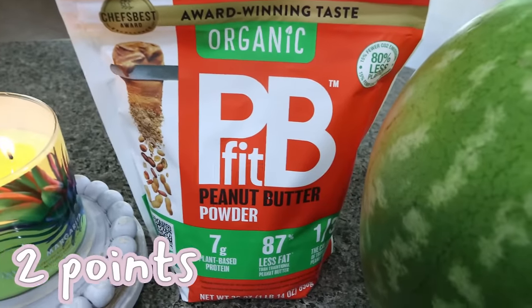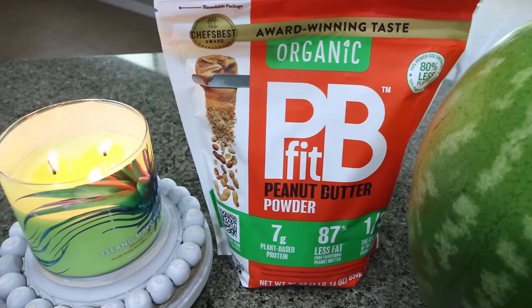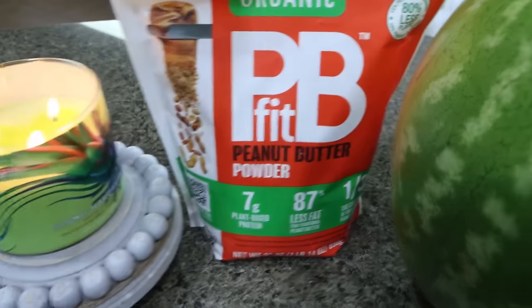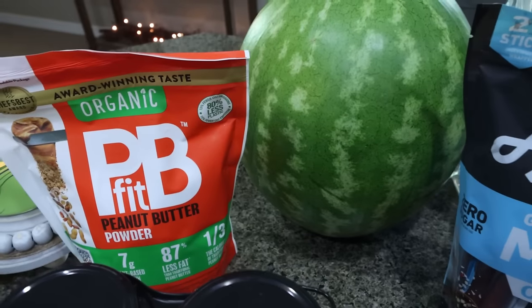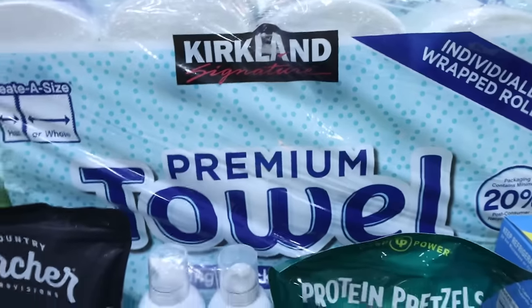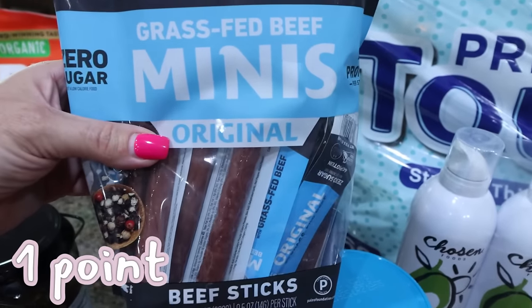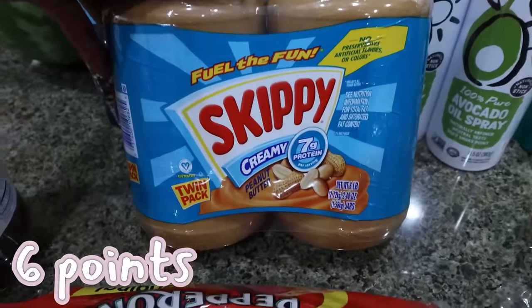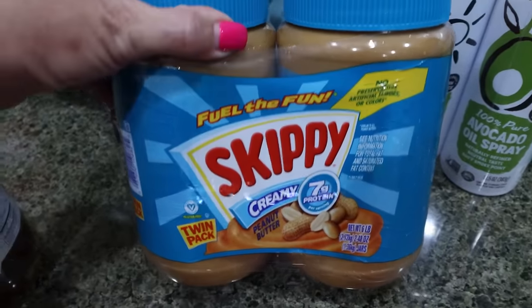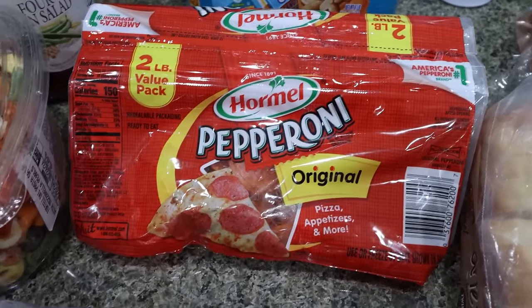I grabbed some peanut butter powder, which now comes in a bag — I like that a lot better than the plastic tub. I've been making yogurt mixed with peanut butter powder, then putting melted chocolate chips on top and letting it harden like magic shell. It's such a good dessert packed with protein — only 60 calories for two tablespoons with seven grams of protein. I also got a watermelon, paper towels, and another bag of the Country Archer mini beef sticks — 45 calories, four grams of protein, zero sugar. Plus another big two-pack of peanut butter for Troy and two huge bags of pepperoni for $9.99, which we use on sandwiches, salad, and homemade pizza.